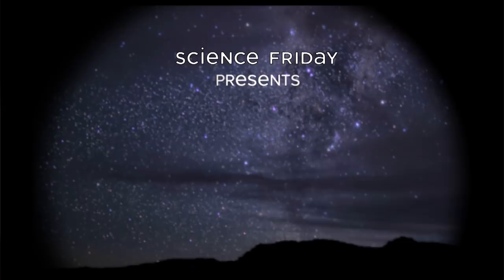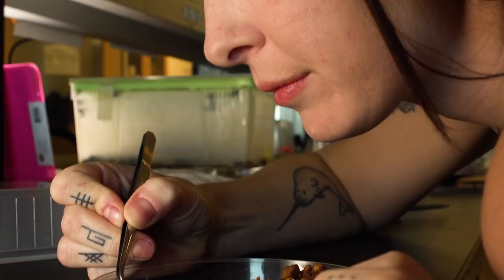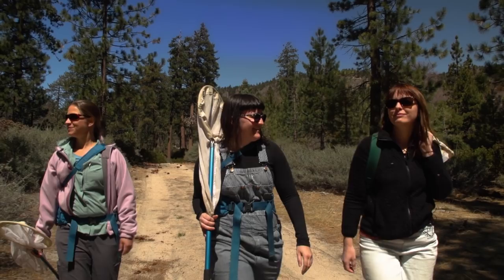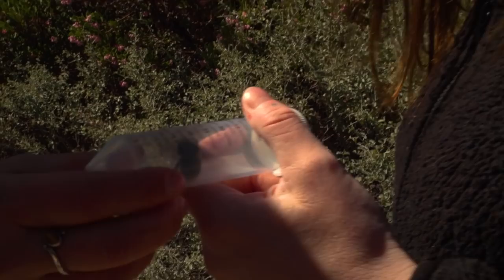My name is Hollis Woodard. I'm an assistant professor of entomology at UC Riverside and my group works on bumblebee biology. We're studying bumblebee behavior and physiology. In particular we're working on queen bumblebees, trying to understand how they're different from workers and some of the special challenges that they face. They're basic questions about the fundamental biology of bumblebees, but they're driven by this need to try to save them.